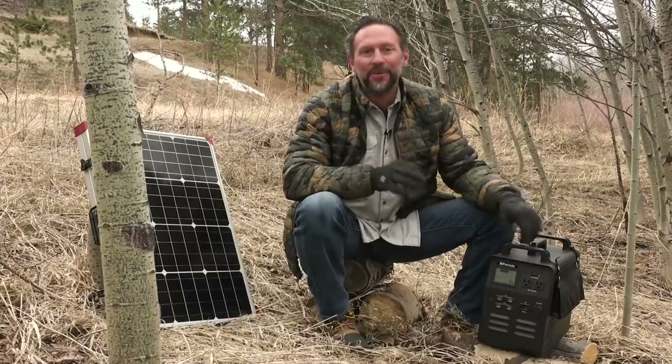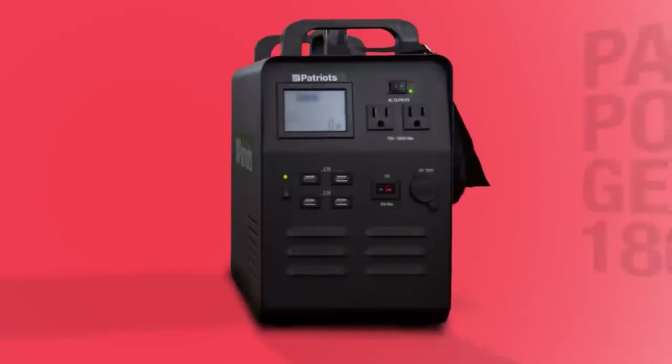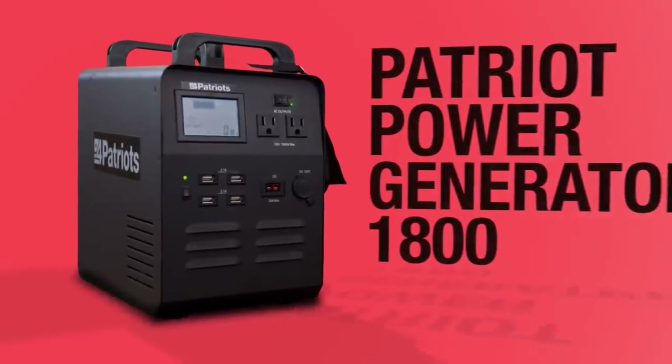You see this black box right here? I'm gonna show you something right now. Some people are concerned that they might have to go for a long period of time without power or electricity. That's why 4Patriots is blowing up with tons of requests for our biggest, most valuable survival tool ever — the Patriot Power Generator 1800.